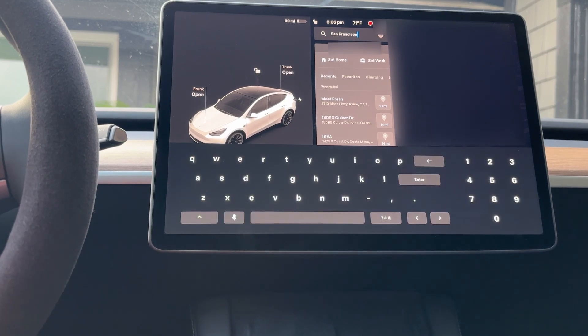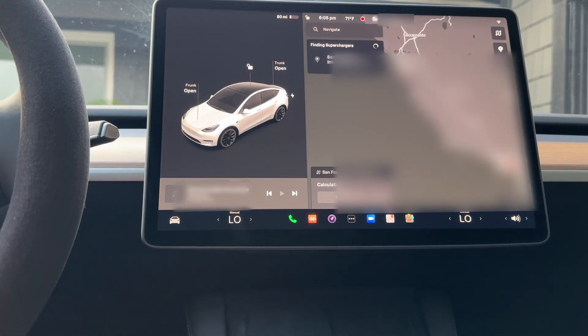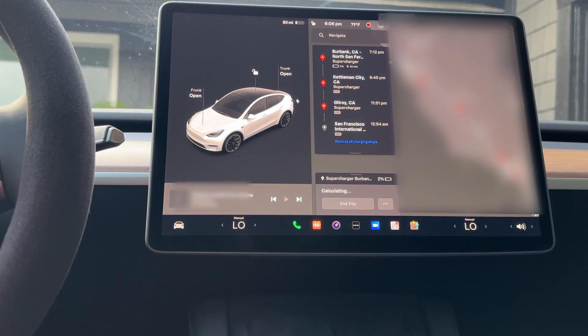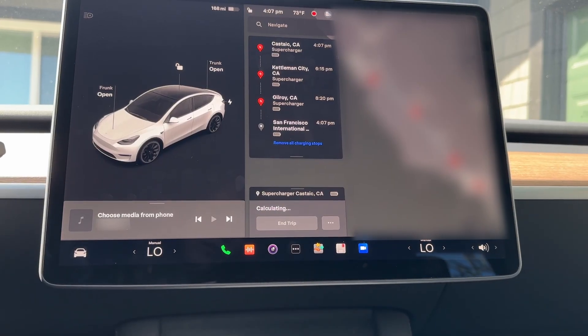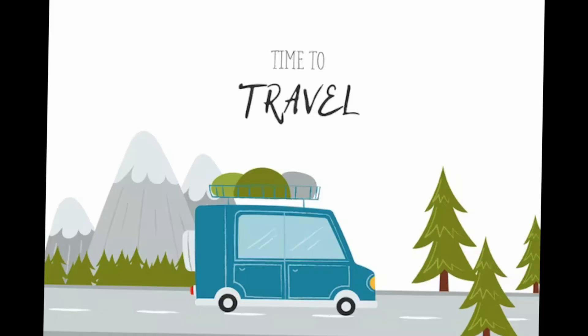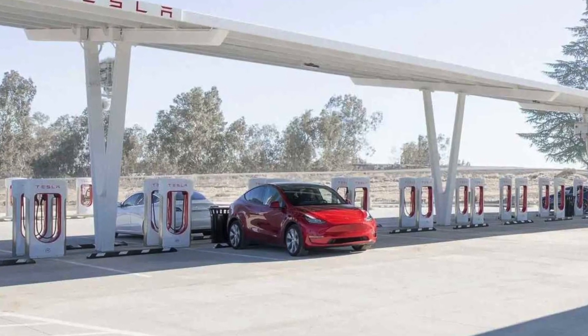We can use voice controls when tapping on the destination box and the car will insert the spoken text into the search box. Also, there is now the ability for Tesla to show you potential charge stops if the route is long. This is surely helpful if you are going on a road trip without having to calculate and plan ahead which charging station you need to stop at.